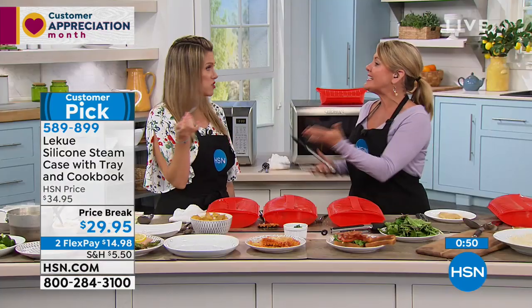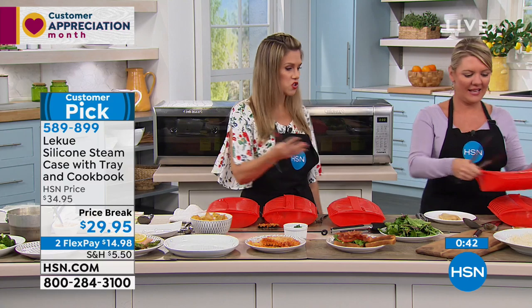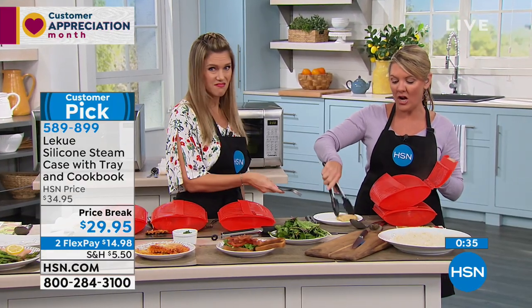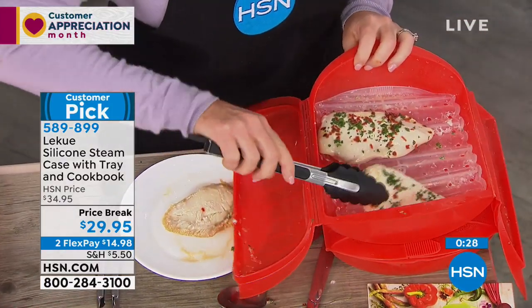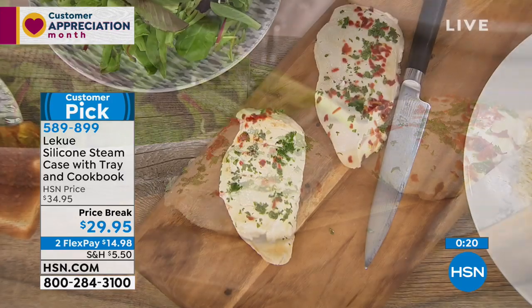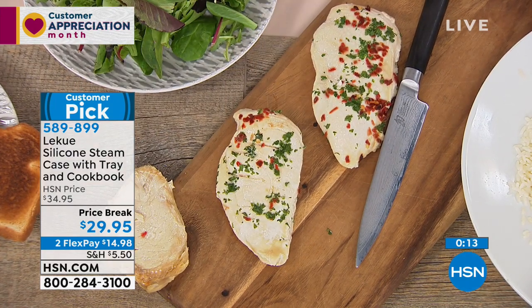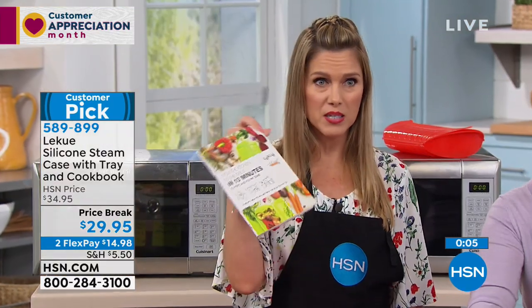Don't forget, you get the recipe book with 80 pages of recipes, included — 10 minutes or less. Thank you, Stephanie.